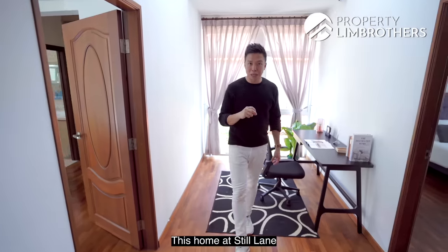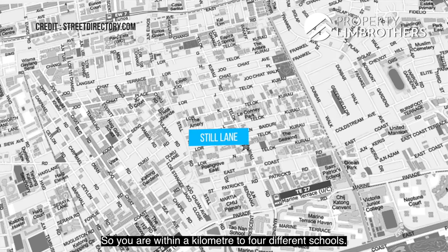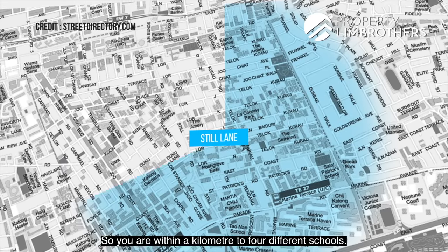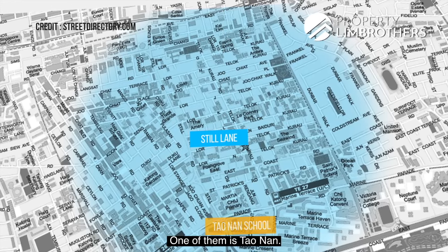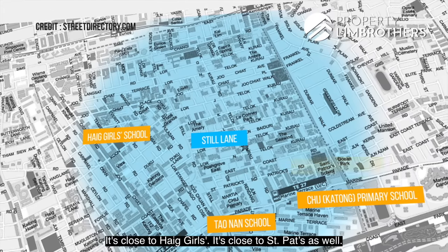This home at Steel Lane hits the right sweet spot in terms of schools. You are within a kilometer to four different schools: Tau Nan, CHIJ Katong, Head Girls, and St. Pat's as well.